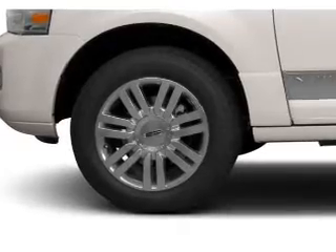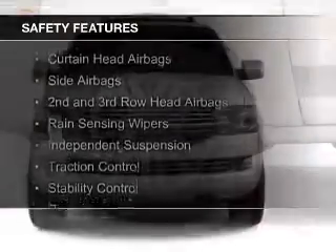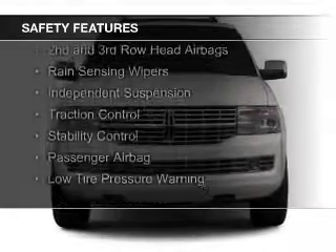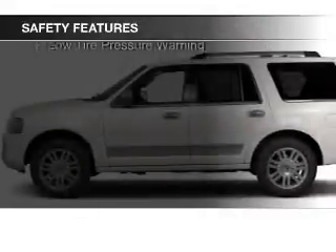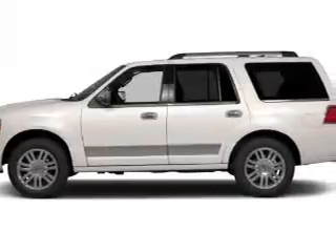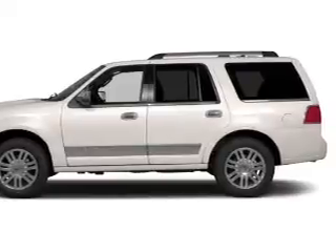Memory seats. Safety was made a priority with these features: xenon headlamps, curtain head airbags, side airbags, second and third row head airbags, rain sensing wipers, independent suspension, traction control, stability control, a passenger airbag, and low tire pressure warning.